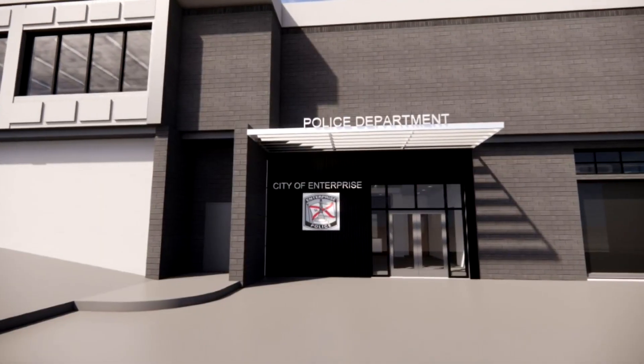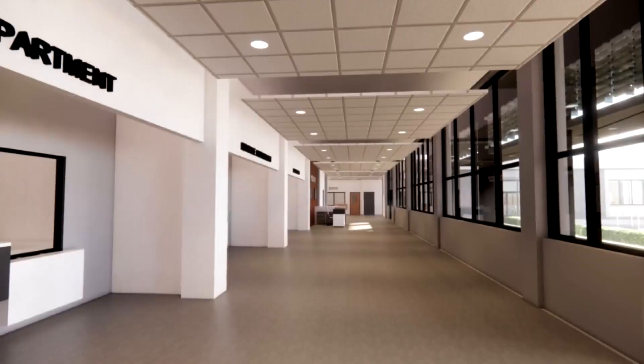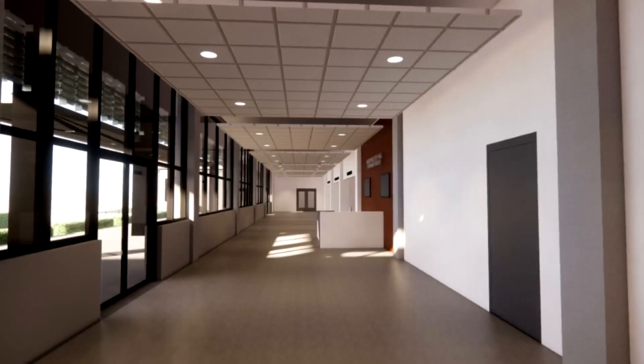Possible plans also involve consolidating several police offices into one central location within City Hall. These are recent architectural renderings of what the changes may look like.